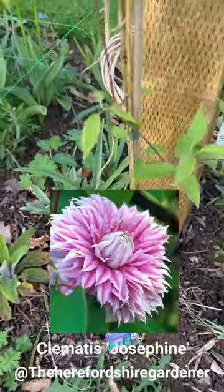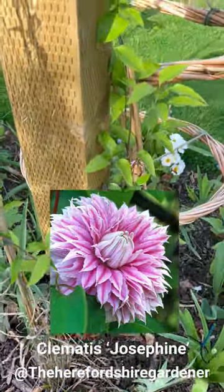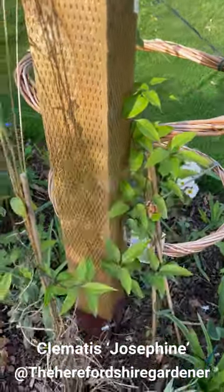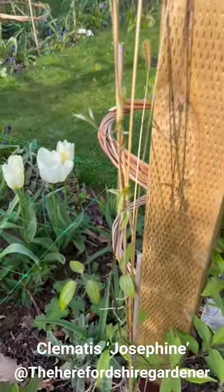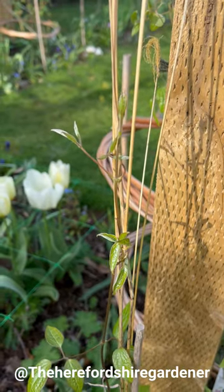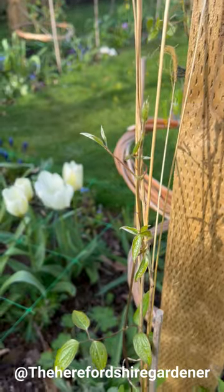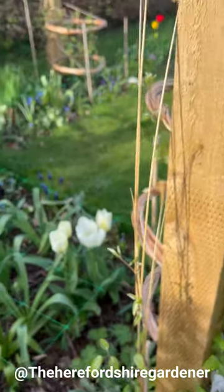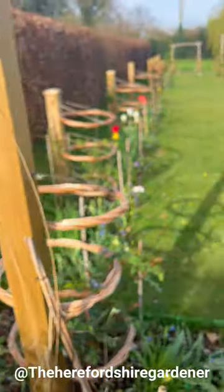Look at this clematis - this is Josephine, paired with Desdemona, going crazy, growing up even the grasses that are in here. It's fascinating how clematis wrap their leaves around anything they can really to get some leverage - they reach for the sky.